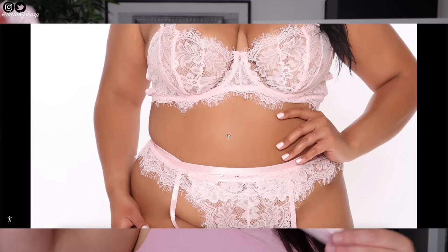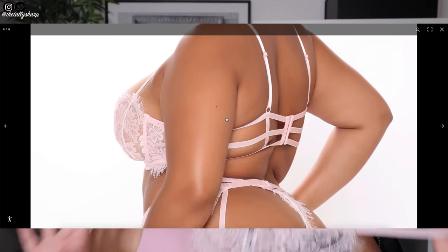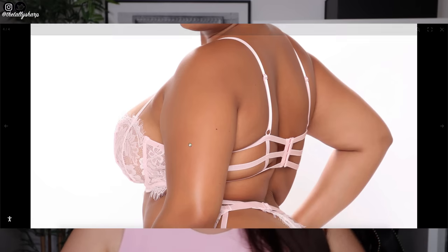I always size up when getting anything with underwire at Fashion Nova, because I do have very large breasts. I'm a size 42F, so I want to make sure it fully cups my breasts and then I can adjust the straps and make them look super perky.